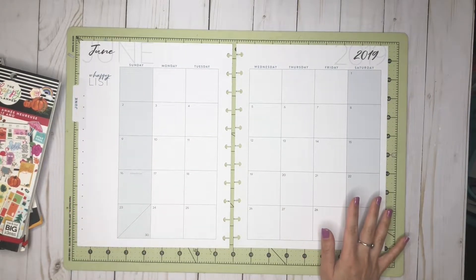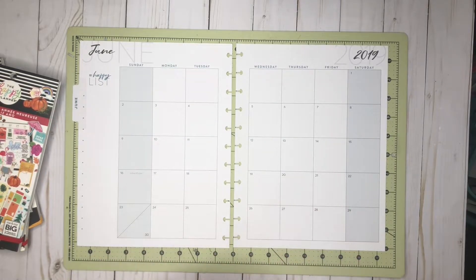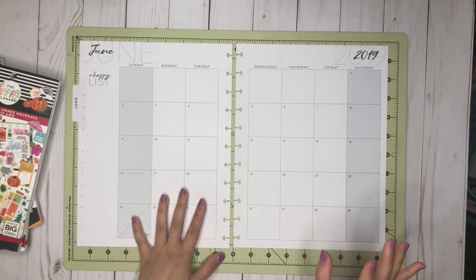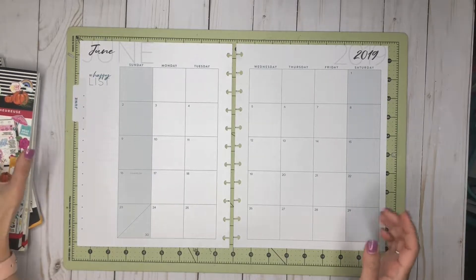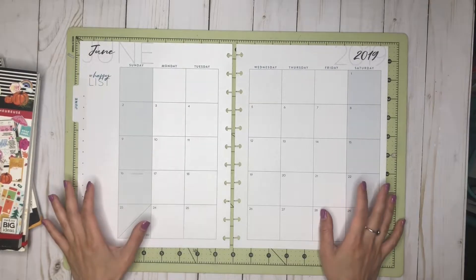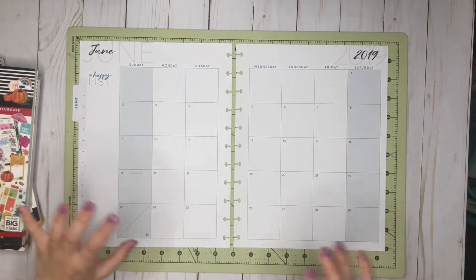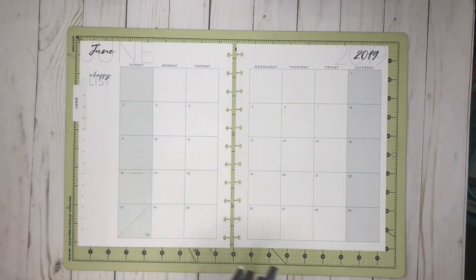For today we'll be doing the monthly spread for June. I don't really use my monthly spread a lot — I don't write on it constantly. I usually do it once: I put all my work days and then all the events and important stuff I have to keep track of, and then just reference it when I plan my weeks or just need to check what's going on. If something comes up I just add it in, but it's nothing too crazy.